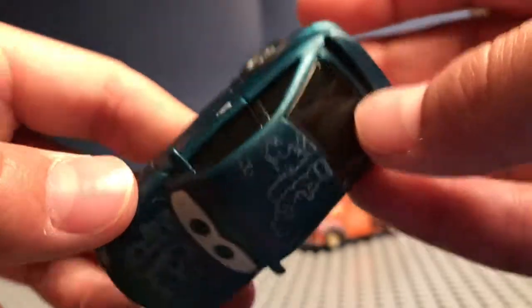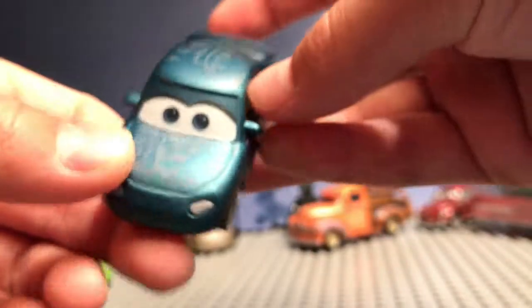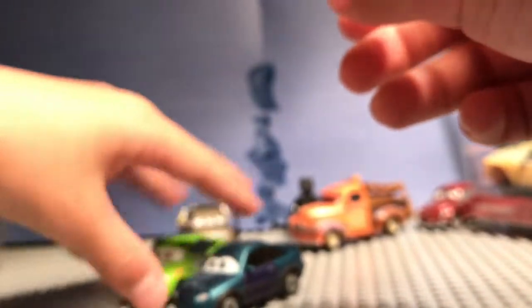Yeah, this is a really nice car, I really like it. Let's possibly compare it to a few cars, like NYX stickers, which is about the exact same model.